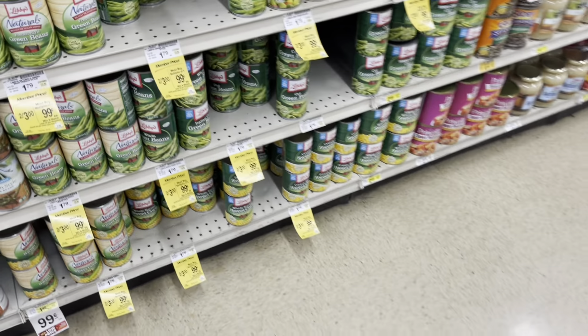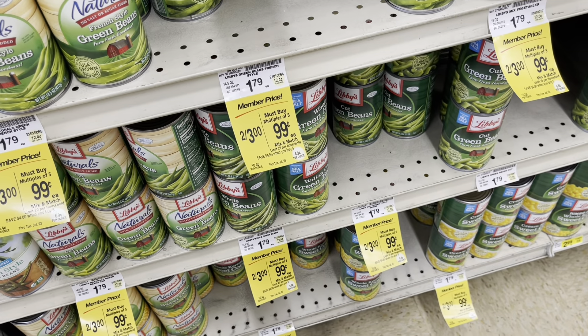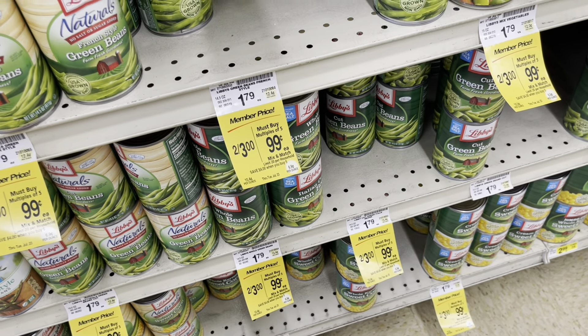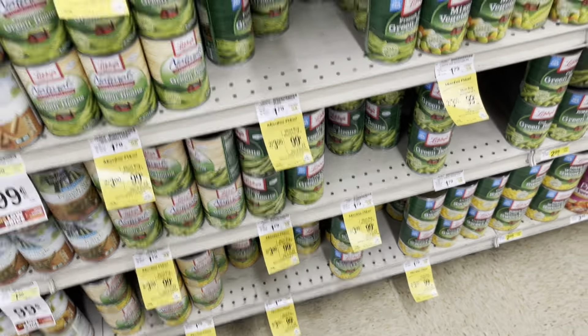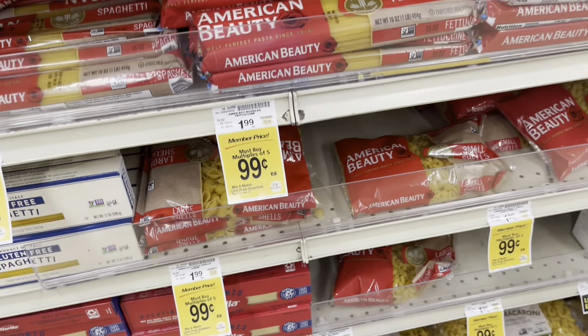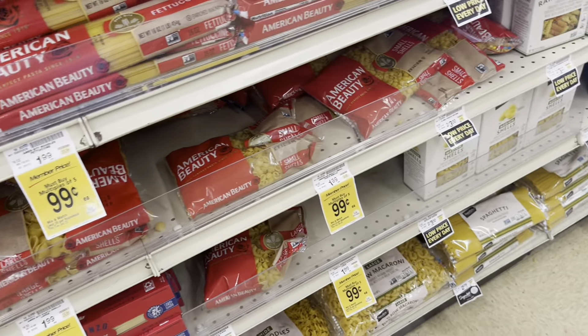The Libby vegetables — you have to buy multiples of five and you're going to get them at 99 cents. It is a limit of 20 per household with the deal, so I just picked up five: some green beans and some corn. The American Beauty pasta is also part of the same deal, so I went ahead and got fettuccine and spaghetti because that's really all we need.